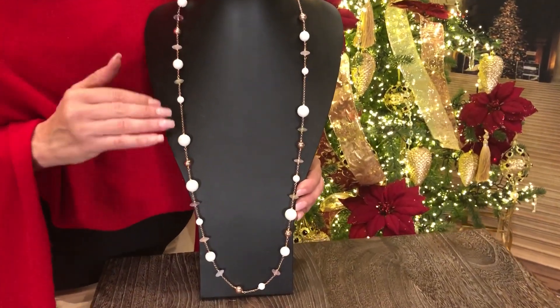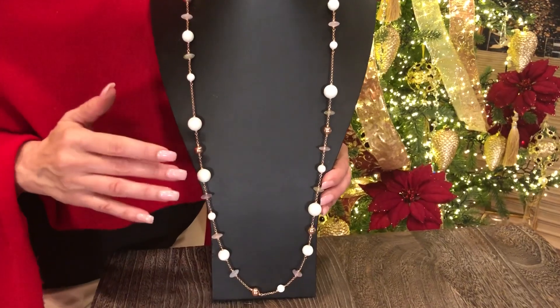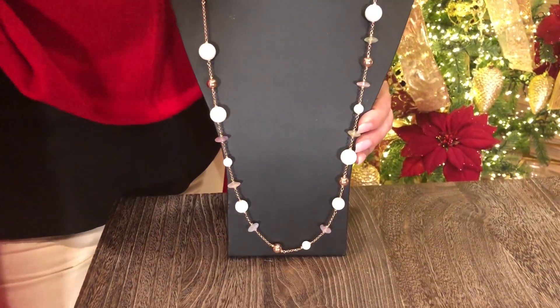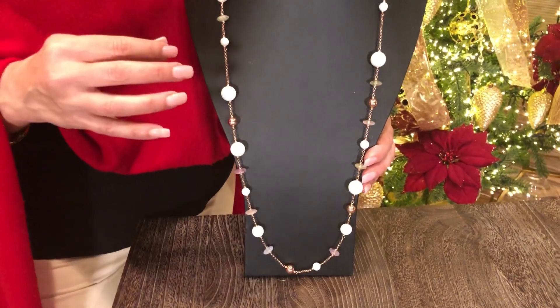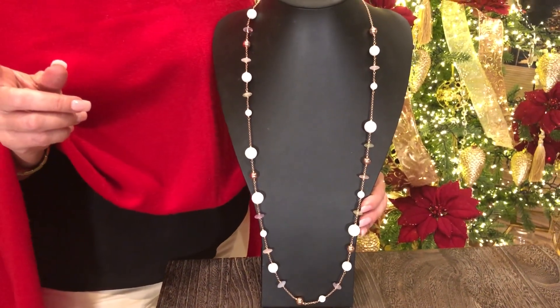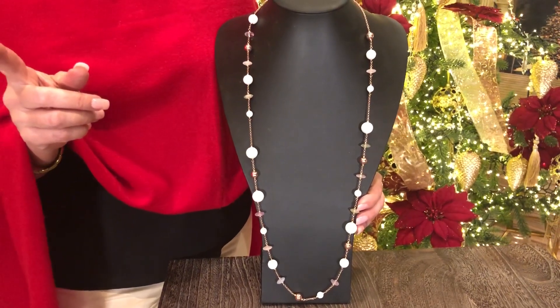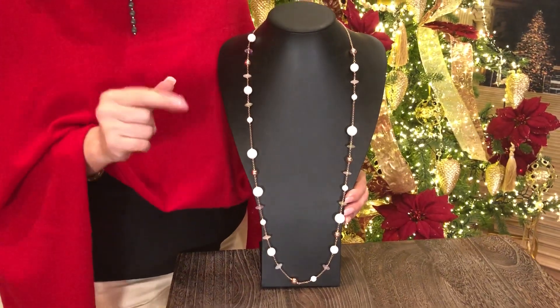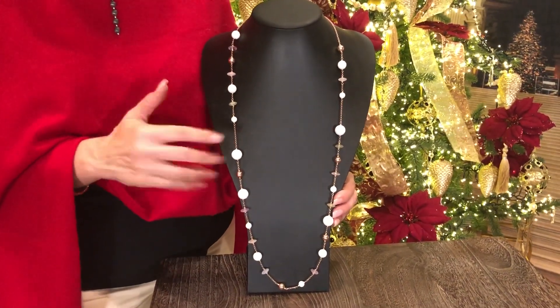You have this beautiful sponge coral, lavender amethyst, rose quartz, prehnite — just all kinds of absolutely gorgeous gemstones. And the last one — blue lace agate. Blue lace agate on this one as well.